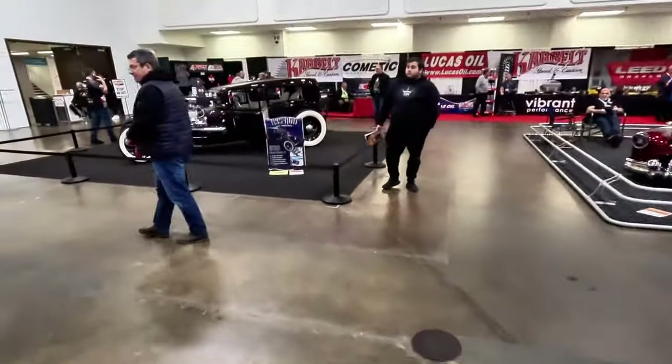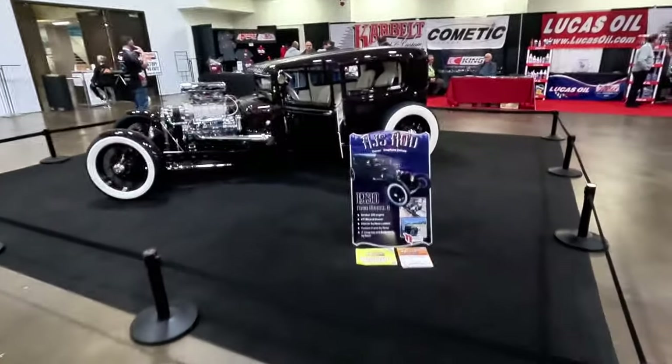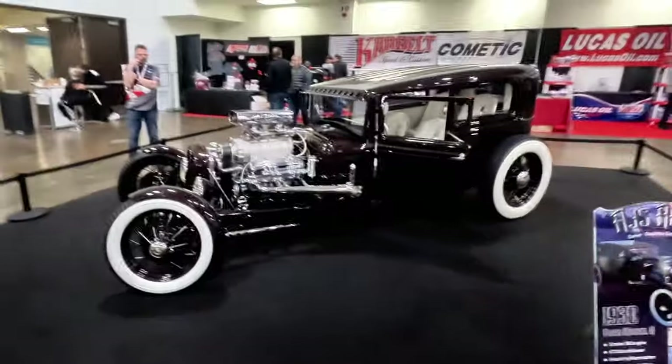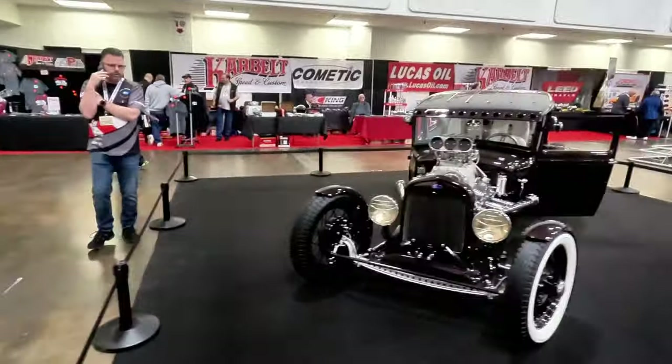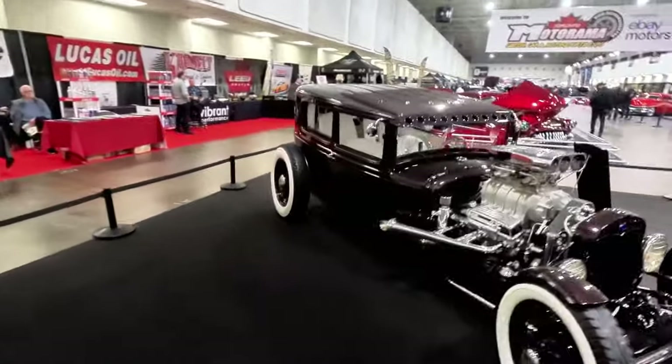And we've got a hot rod here — a 1930 Ford Model A hot rod. Clean, gorgeous car. We're going to spend a lot of time in this room because I feel like they put all the best cars right at the entryway.